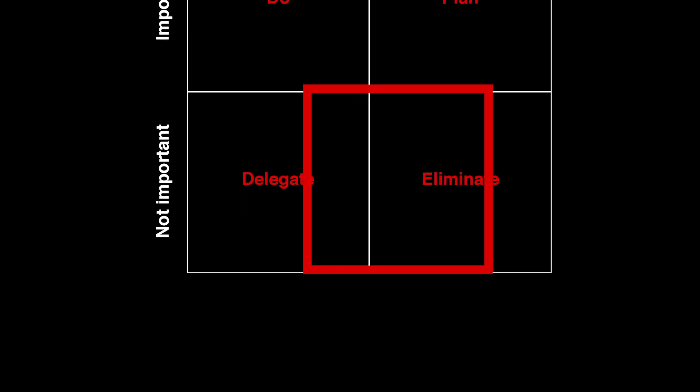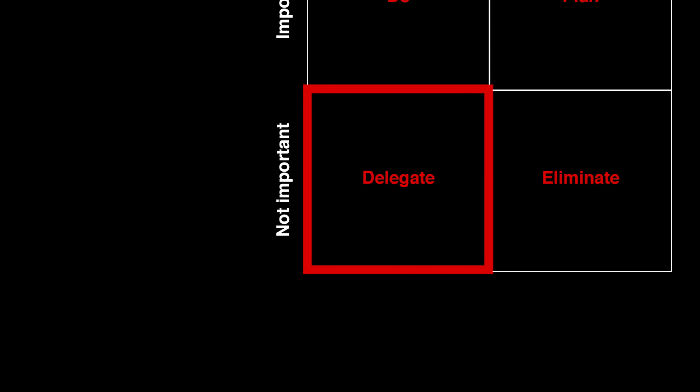The third quadrant is Delegate — bottom left corner. These are things that need to happen but aren't important. For example, you need to clean your office — the dust keeps growing and you need to clean it — but cleaning the office doesn't make you richer or more successful. So you delegate those tasks to someone else, like hiring a company or person to do the job for you.